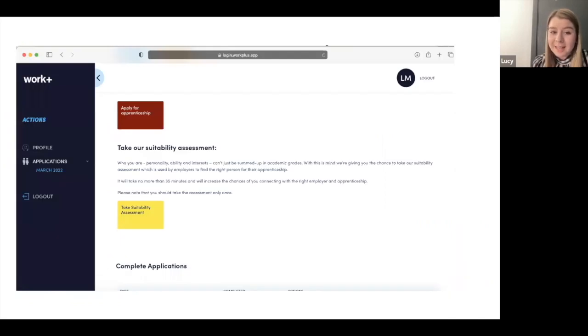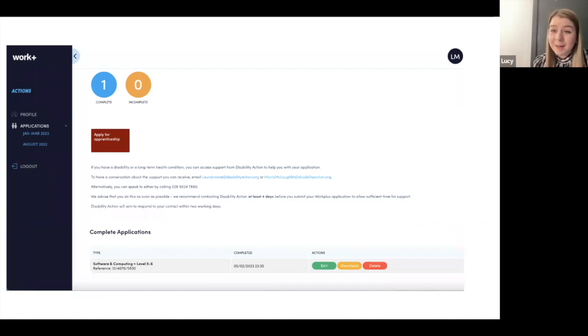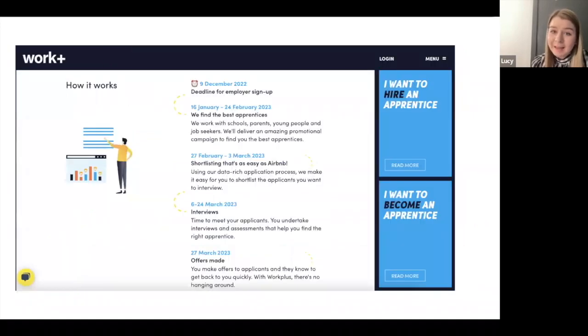That is the end of your WorkPlus apprenticeship application. Remember, the deadline to apply is the 24th of February at 1pm — make sure you finish by then. Hopefully that's been helpful walking you through what the application process looks like and giving you a few tips. We really recommend asking somebody for help and getting someone to check over and give advice on how to make your WorkPlus application even better.